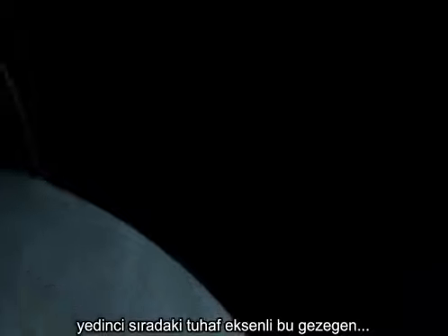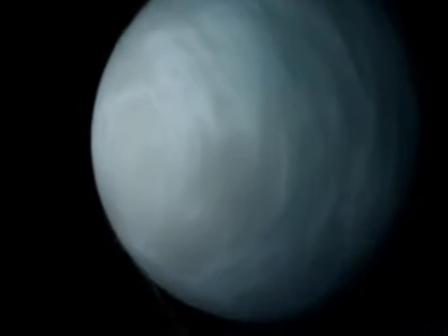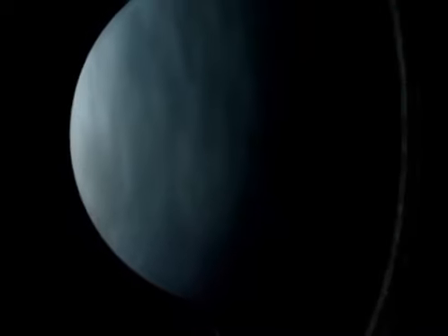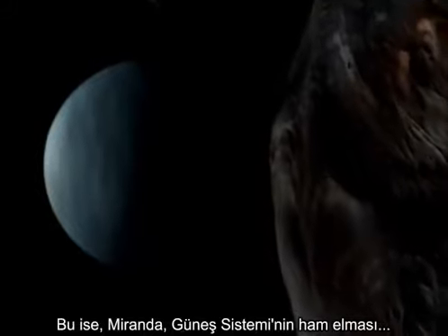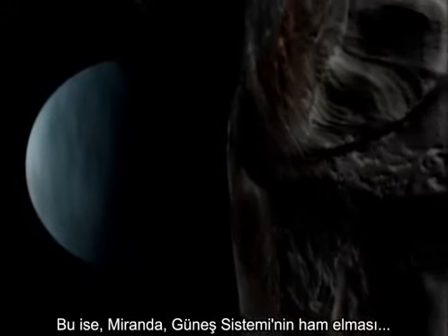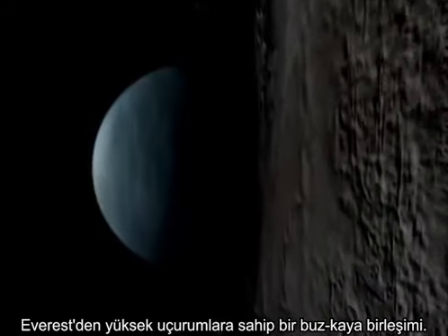The 7th planet from the Sun and orbiting on a strangely tilted axis, Uranus inhabits the twilight zone. Uranus is a gas giant with rings and moons. This one — Miranda — is the rough diamond of the solar system: a rocky little ice chip with cliffs taller than Mount Everest.